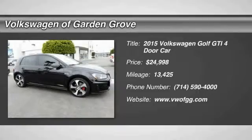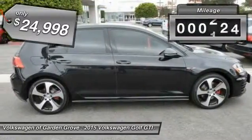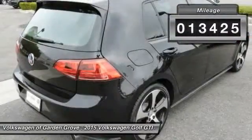2015 Golf. It's the original fun to drive hatchback. Drive one today — priced below $25,000. This vehicle has less than 15,000 miles.